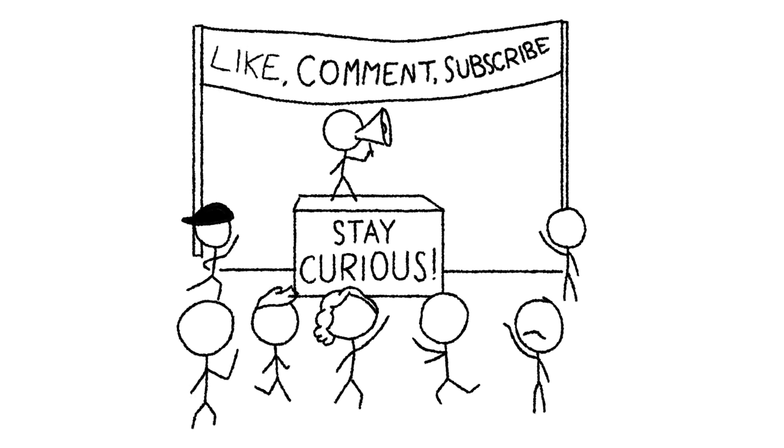And hey, if you learned something or just enjoyed watching Earth get wrecked, go ahead and like, subscribe, and drop a comment down below. Which moon would you keep, if you had to pick just one?